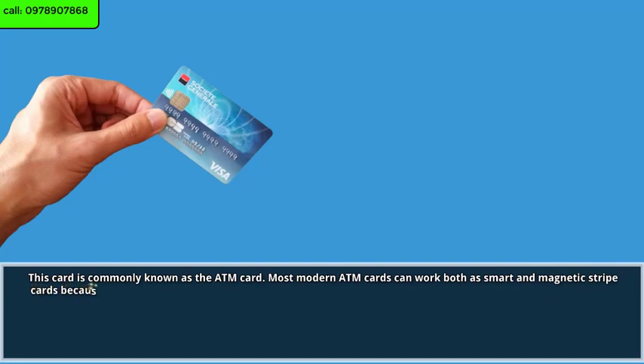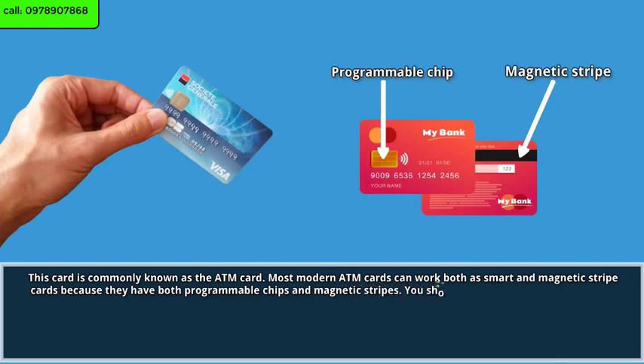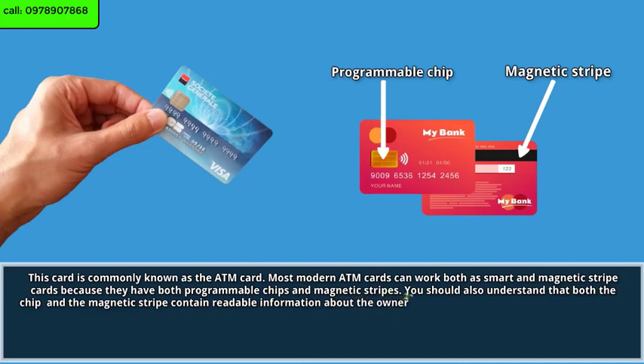This card is commonly known as the ATM card. Most modern ATM cards can work both as smart and magnetic stripe cards because they have both programmable chips and magnetic stripes. Both the chip and the magnetic stripe contain readable information about the owner, the bank that issued the card, expiry date, and other relevant information.